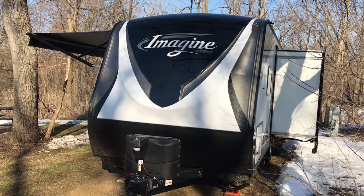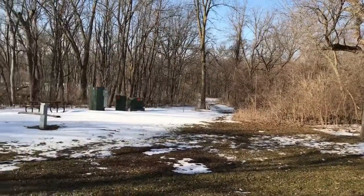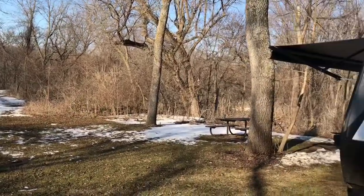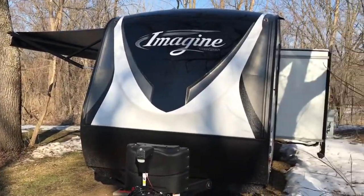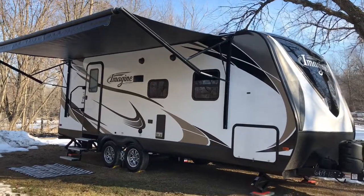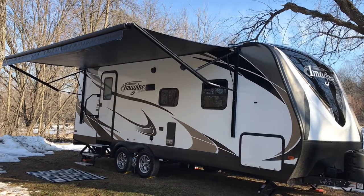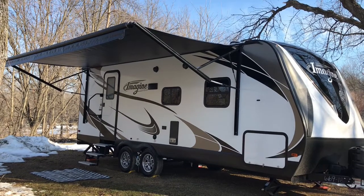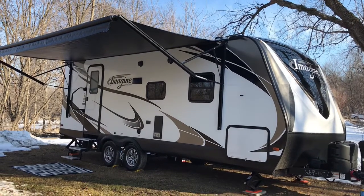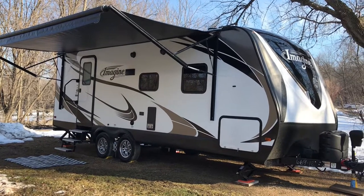We're at Flandreau State Park in New Ulm, Minnesota — it's just gorgeous here. Obviously there are no leaves on the trees, but the snow is quite a bit less than it was just the other day. I thought I'd take a short little video of the outside of the 2150 RB with the awning out. This is the first time we've put the awning out since we got it home — it just hasn't worked out with all the snow, ice, and yucky weather we've had. Now let the camping season begin!